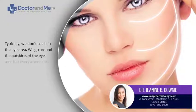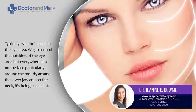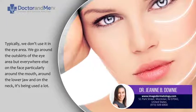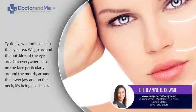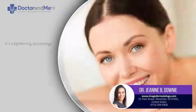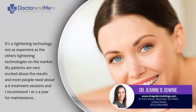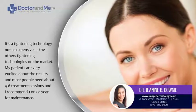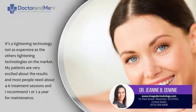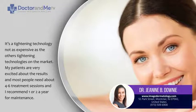Typically, we don't use it in the eye area — we go around the outskirts of the eye area — but everywhere else on the face, particularly around the mouth, the lower jaw, and the neck, it's being used a lot. It's a tightening technology and it's not as expensive as other tightening technologies on the market. Most people need somewhere between four to six treatment sessions, and then I recommend one or two sessions a year for maintenance.